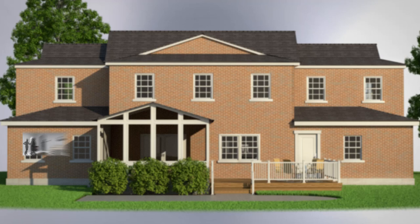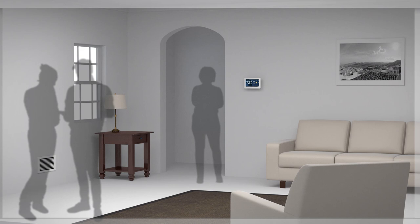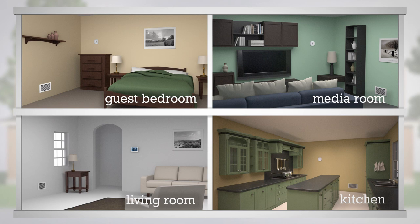iHarmony can be especially helpful if there are multiple people living in your home. That's because a temperature that feels ideal for one person may be too hot or too cool for another. And if your house has multiple stories or an expansive floor plan, iHarmony can help reduce the temperature difference between floors, which can be as large as 8 degrees.